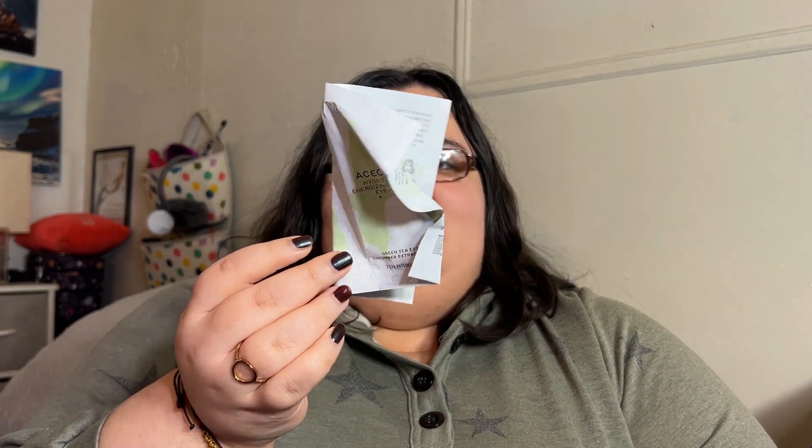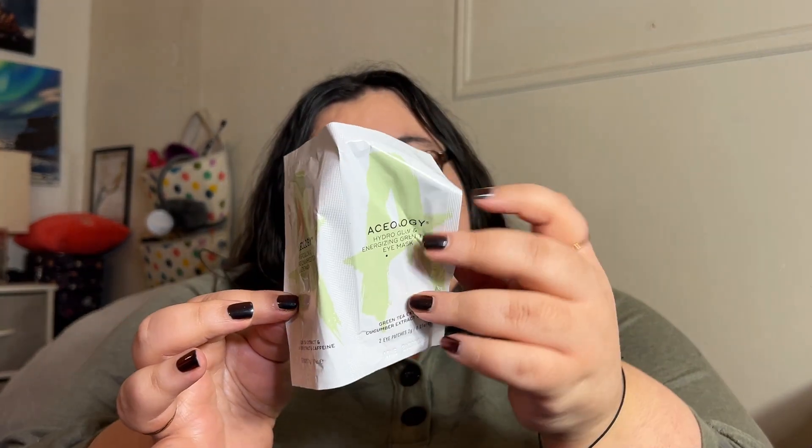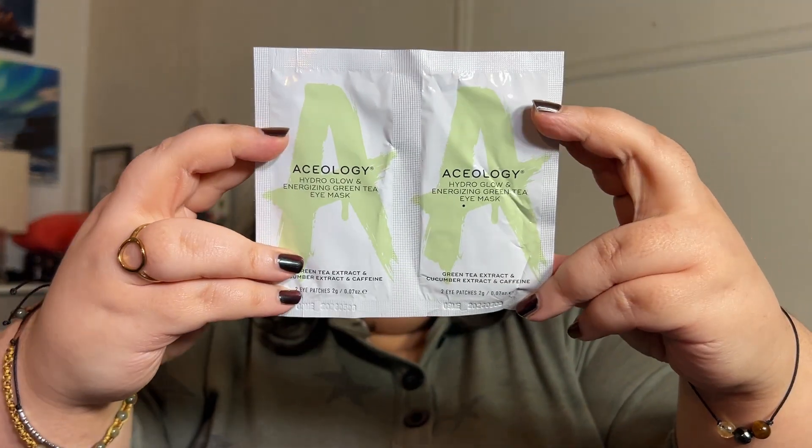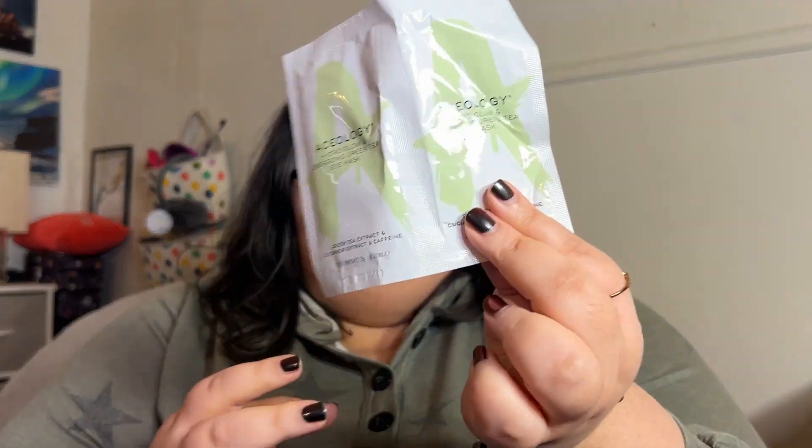I don't think I got a full-size item — it's all deluxe size samples. The first item is from Aceology. It's a Hydro Glow Energizing Green Tea Eye Mask, a two-pack that was squished pretty badly in the bag. You use it weekly or when you need a quick fix. I have really bad under eyes, so that's going to be interesting to try out.